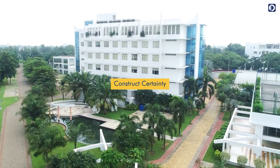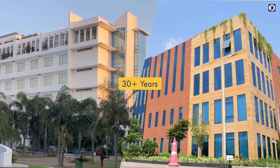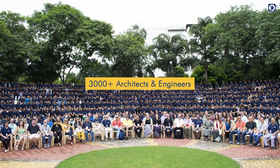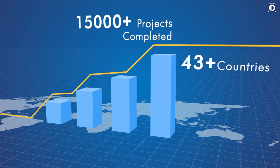At Pinnacle, we construct certainty with technology. With 30-plus years of experience, our 3,000-plus architects and engineers have completed 15,000-plus projects across 43-plus countries.